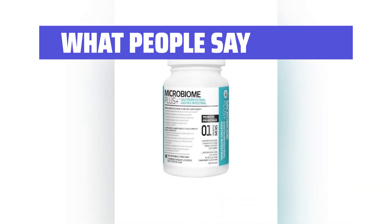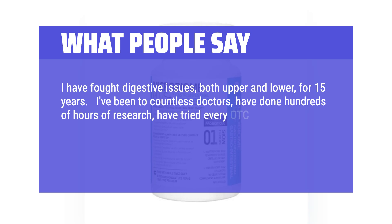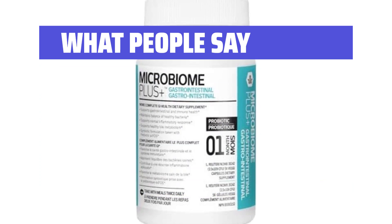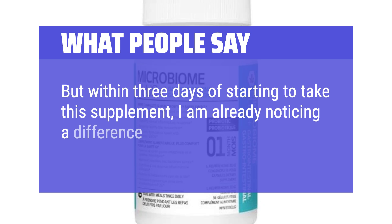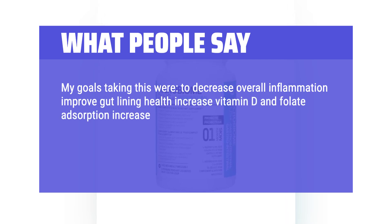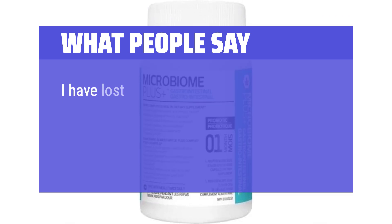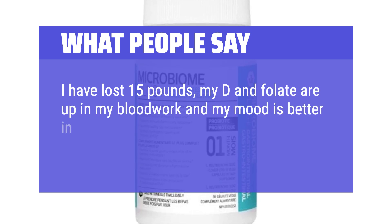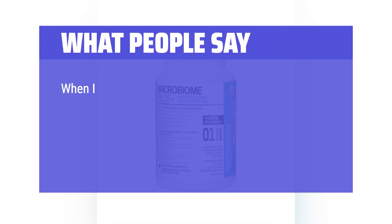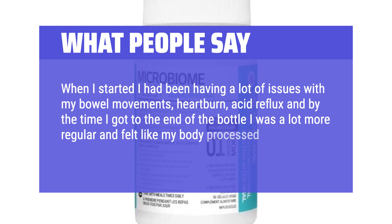What people say: One reviewer fought digestive issues for 15 years, tried countless doctors, hundreds of hours of research, and every probiotic available — but got no relief. Within 3 days of this supplement, they noticed a difference in horrible bloating. Their goals included decreasing inflammation, improving gut lining, increasing vitamin D and folate absorption, boosting serotonin production, and controlling weight. After 6 months taking 2-4 capsules per day, they lost 15 pounds, their D and folate improved in blood work, and mood improved. Another reviewer found that bowel issues, heartburn, and acid reflux all improved by the end of one bottle, with their body processing food much better than before.